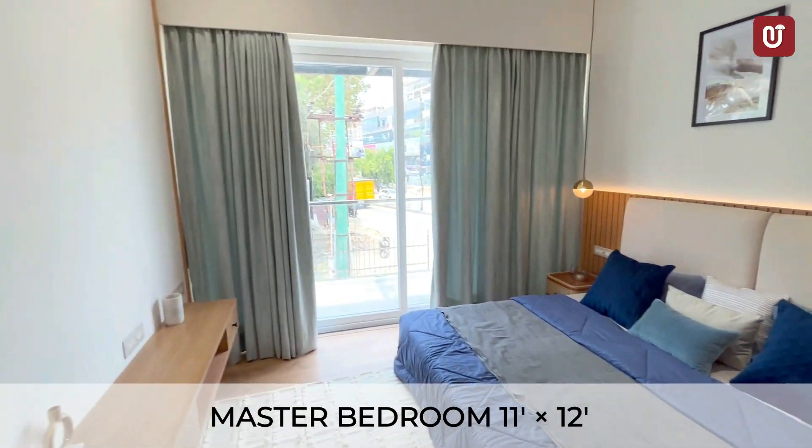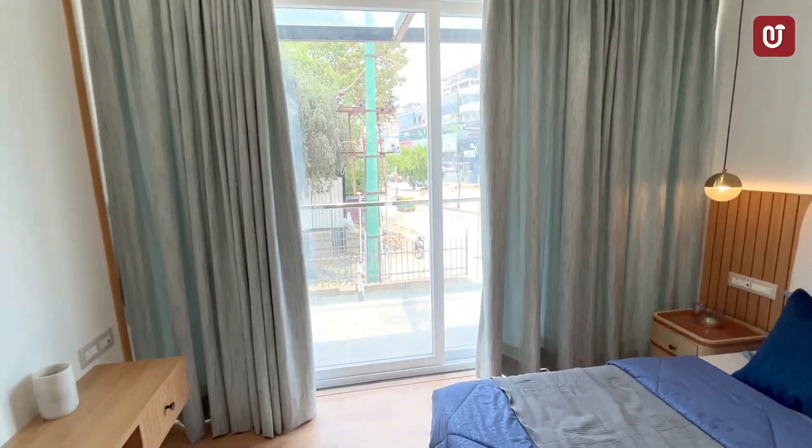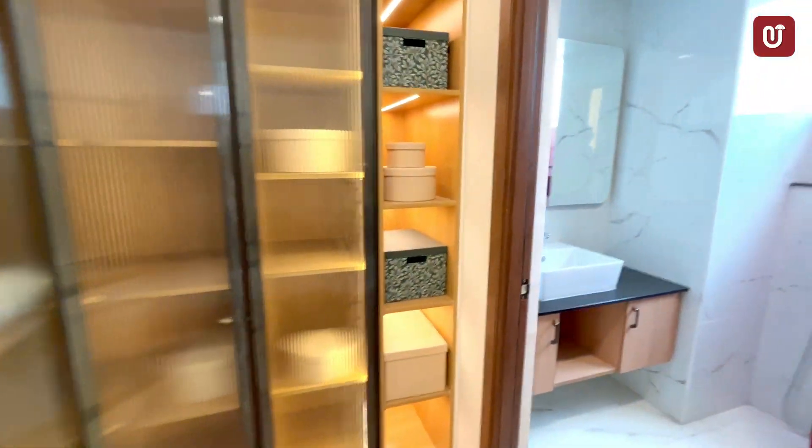This is the master bedroom with wooden laminated flooring, an attached balcony, a spacious walk-in closet, and an attached washroom.